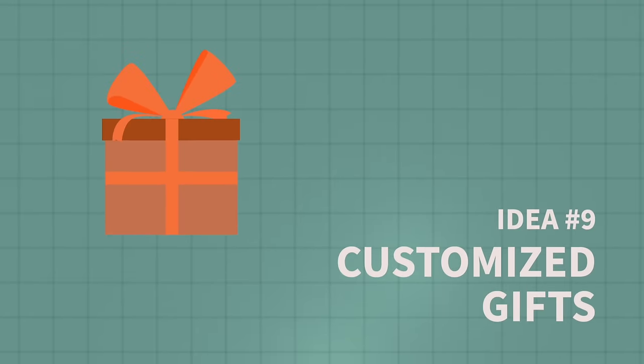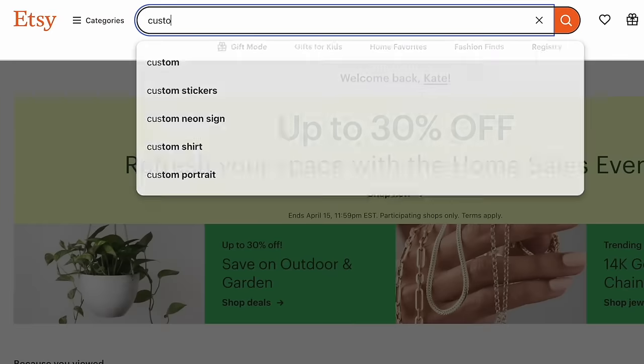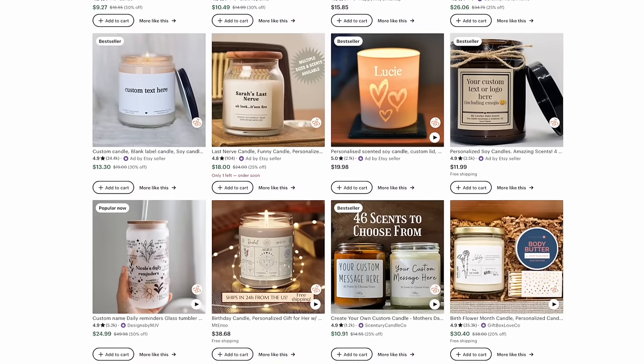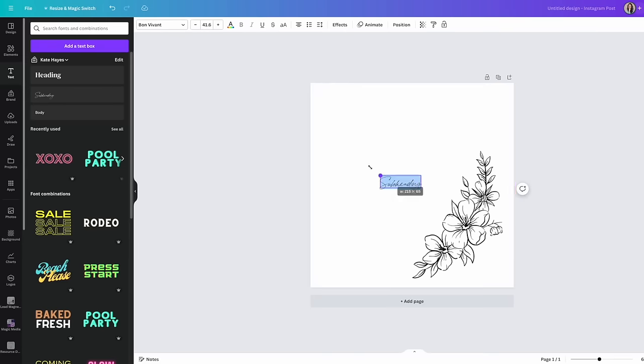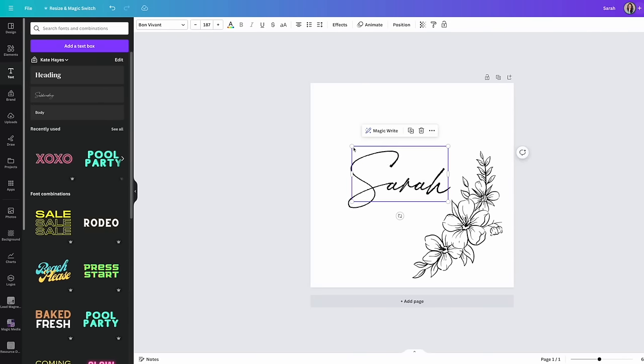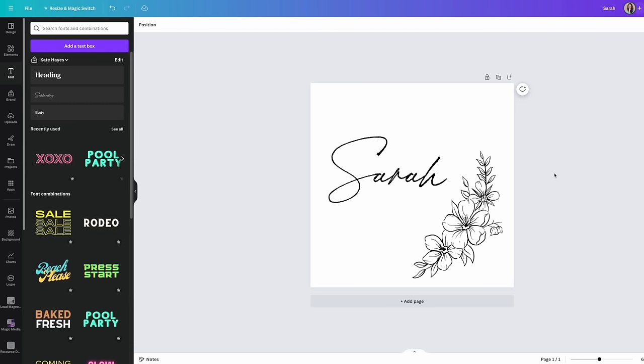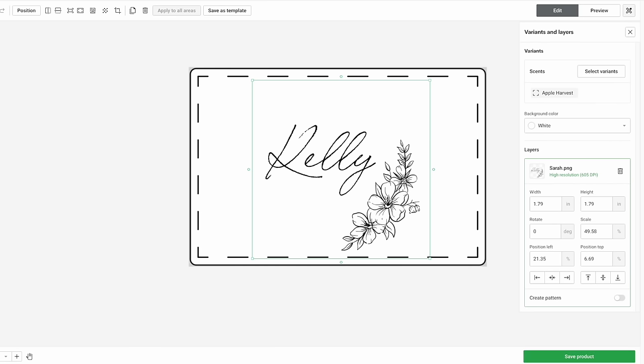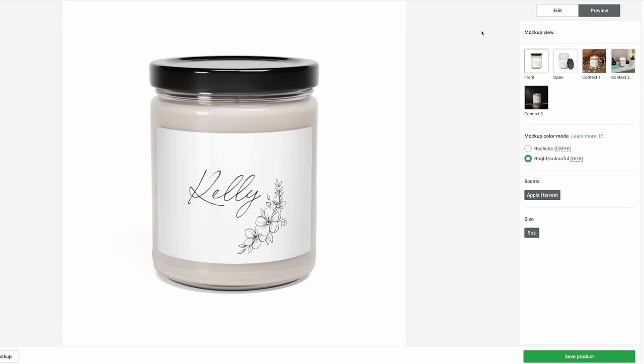The next way to make money using Canva is by offering customized gifts — physical gifts using a print-on-demand provider, like a pillow, mug, candle, or piece of framed art — but customized with something specific the buyer requests, like their name, location, or coordinates. Step one is to create your basic design for your product inside Canva, which you'll go into and customize each time you get a sale. You'd list the product on Etsy or Shopify, and every time you make a sale, go into that same design in Canva and change out the names, dates, or coordinates, then bring it back into your POD provider to create a custom order that gets filled and shipped to your customer.